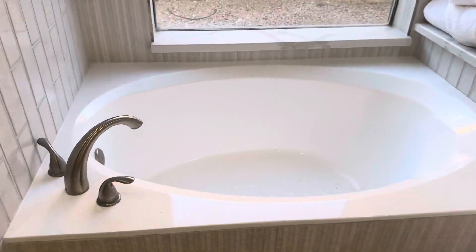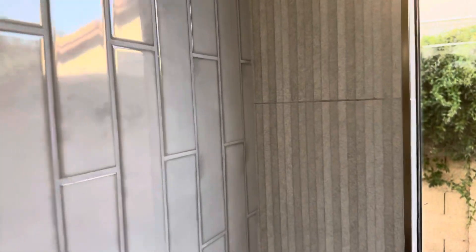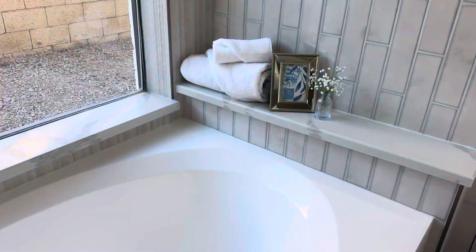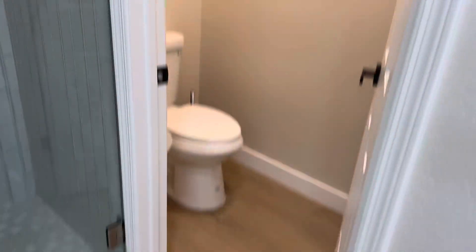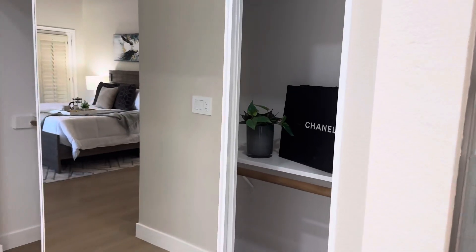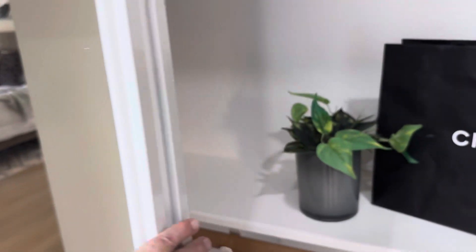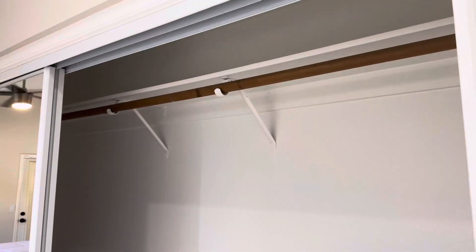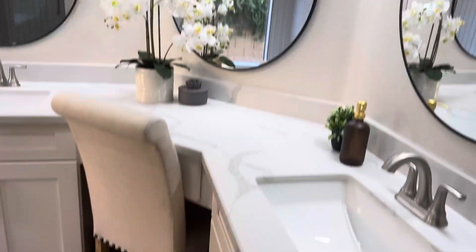So we've got the soaker tub here. All new tile with a pitch — nice that they broke up the tile into two different types. There's a private water closet, and then you've got your stand-up shower. It's not quite two times the size but pretty close — and we do have the two sinks. All recently done.